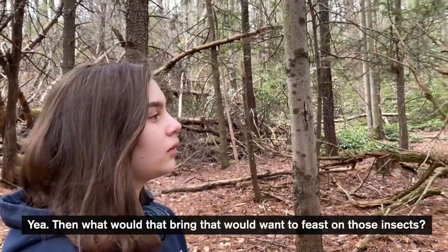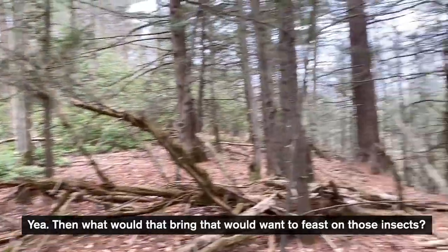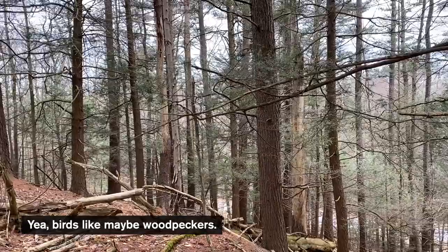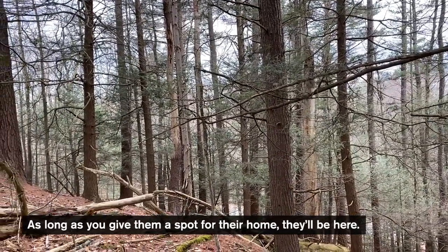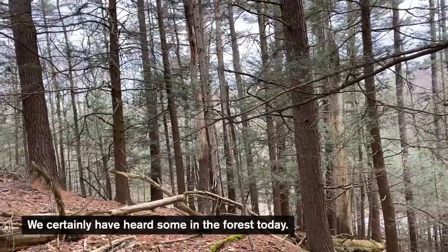That would bring animals that want to feast on those insects — yeah, birds like woodpeckers. Woodpeckers tend to be pretty scrappy, and as long as you give them a spot for their home they'll be here. We certainly have heard some in the forest today.